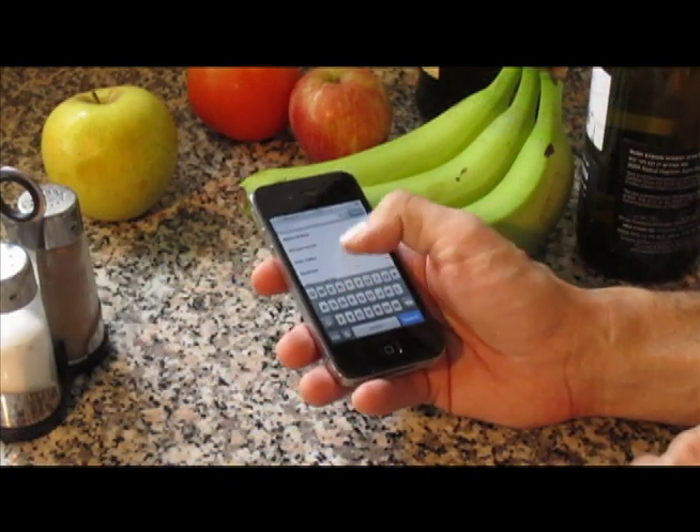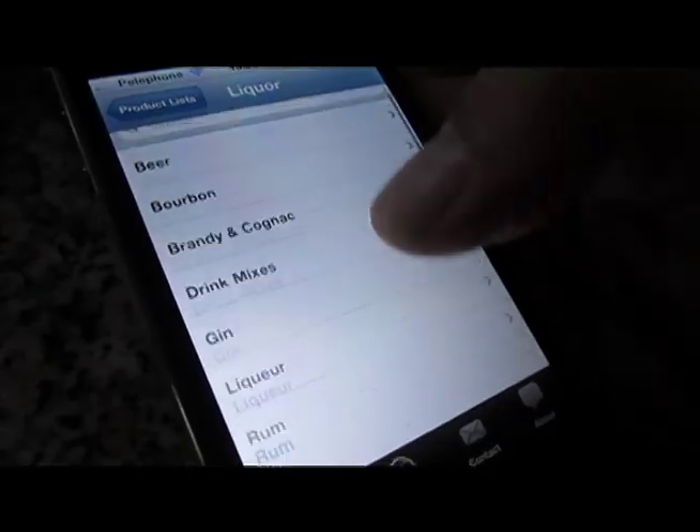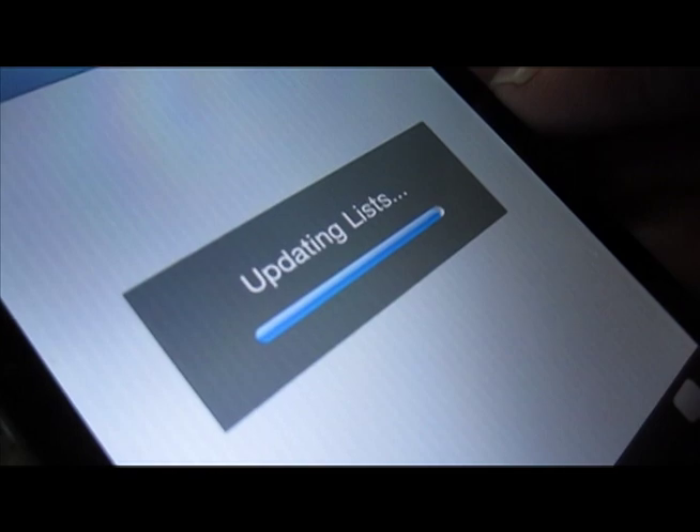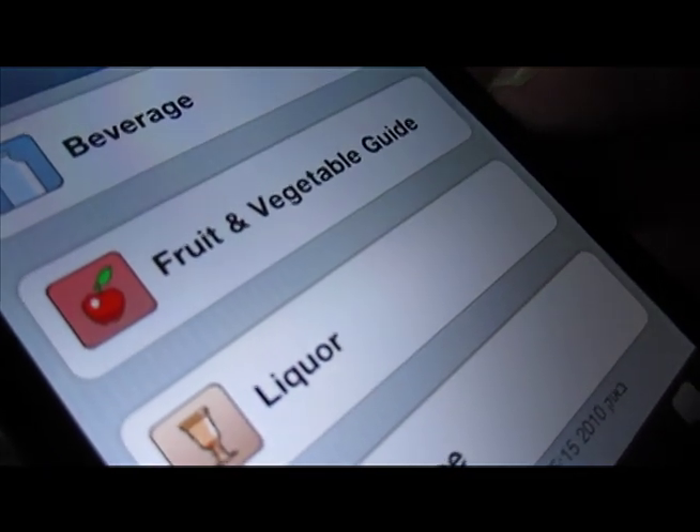Looking for up-to-date information about Kosher beverages, liquor, and specialty drinks? Check out the information in CRC Kosher. It's updated daily, so you're always getting the most recent information.